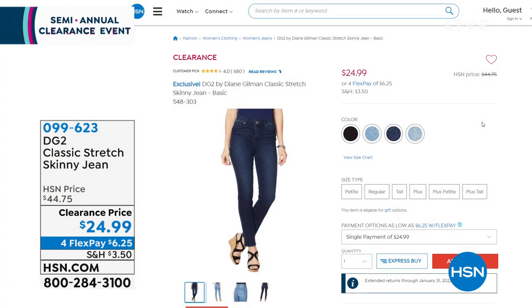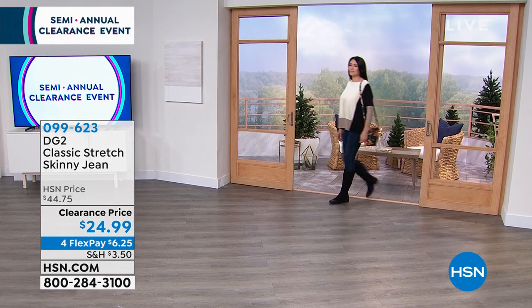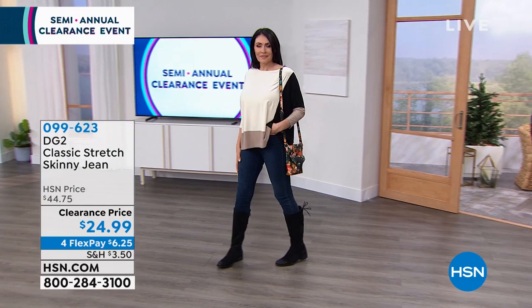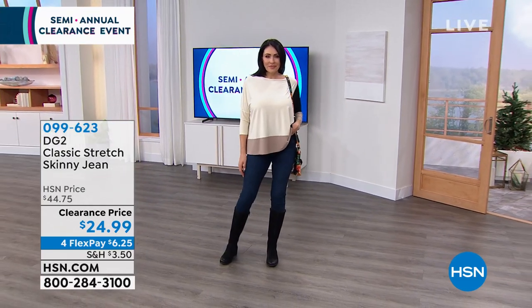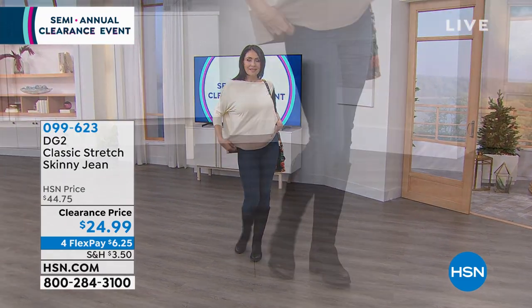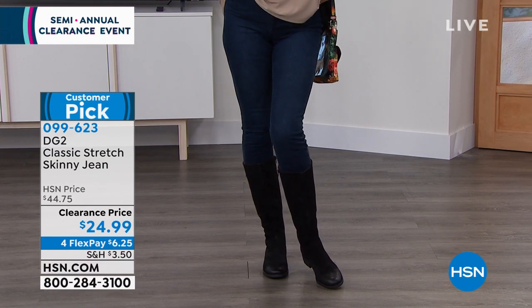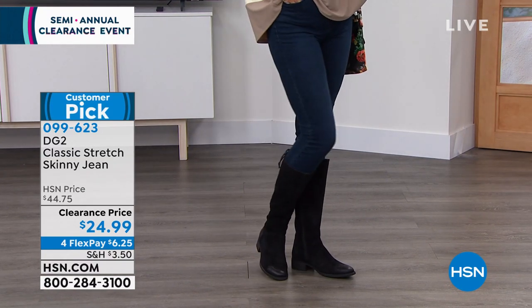Let's start out with some Diane Gilman, some DG2. This is her classic stretch skinny jean — it's got that five-pocket look, the classic look of a jean, but only the way Diane Gilman can do it. It is the perfect fit. It's a skinny jean, so it'll go perfectly inside your boots, and it will transition to your flip-flops and wedges once we go into different seasons.